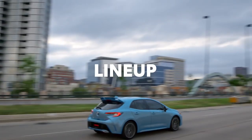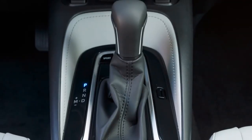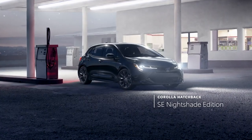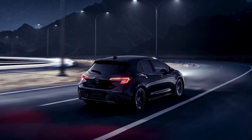Corolla Hatchback's latest lineup brings together two classic grades and a Special Edition. Familiar grades include the sporty SE and XSE, which are both either offered with a Direct-Shift CVT or 6-speed Intelligent Manual transmission, while the SE Nightshade Edition ups the style factor with its blacked-out exterior accents and standard 18-inch black alloy wheels.